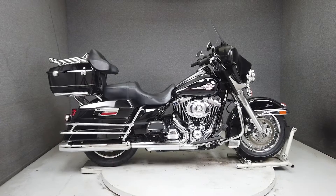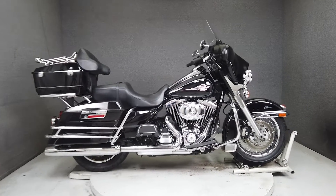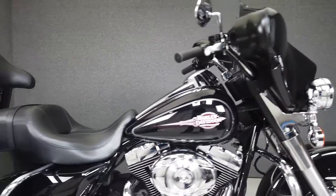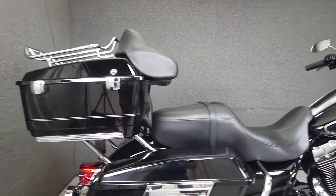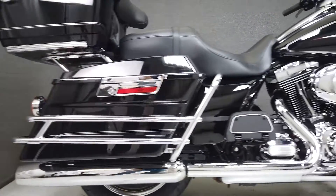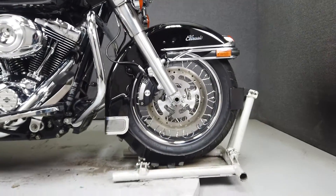Hey everyone, this is Keegan from National Powersports. This 2012 Harley-Davidson Electroglide Classic with 34,767 miles passes New Hampshire State Inspection and runs well. It's been upgraded with an open-air intake, profile-laced wheels, a luggage rack, and comes equipped with a multifunctional two-speaker stereo system and cruise control.